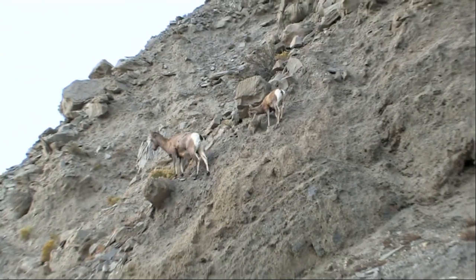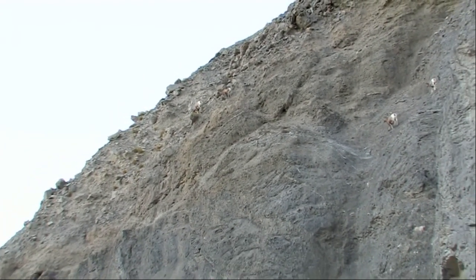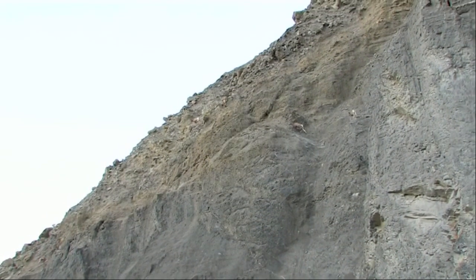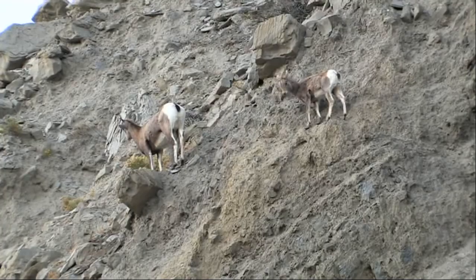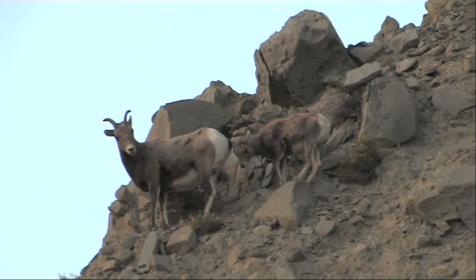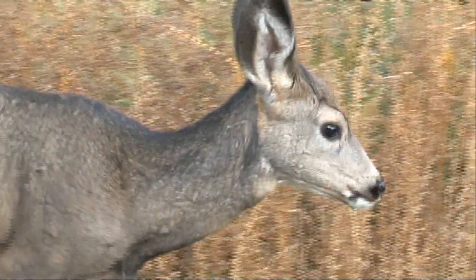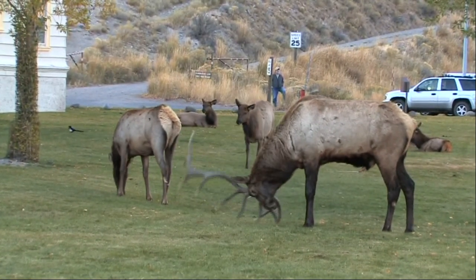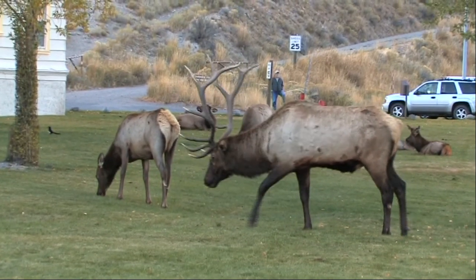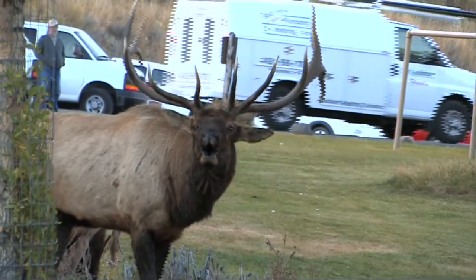Their agility is amazing — how they manage to avoid falling from these very unstable cliffs is beyond belief. And this bull elk, seen in the grounds of the park headquarters in Mammoth Hot Springs, is carefully marking out his territory whilst jealously guarding his herd.